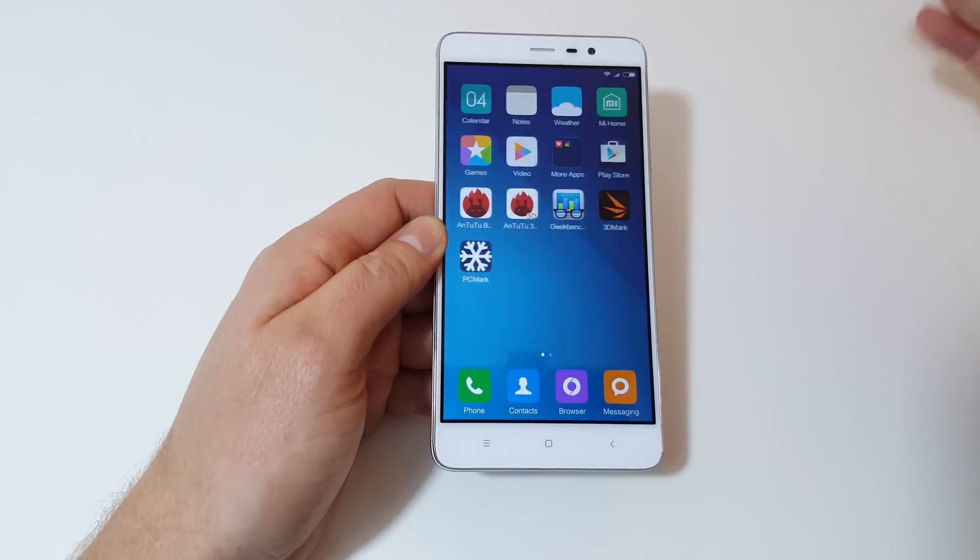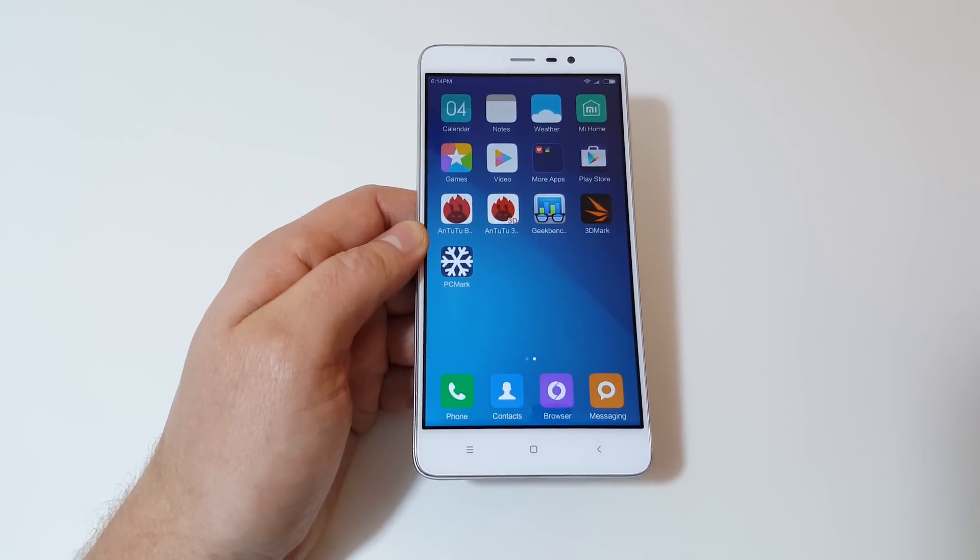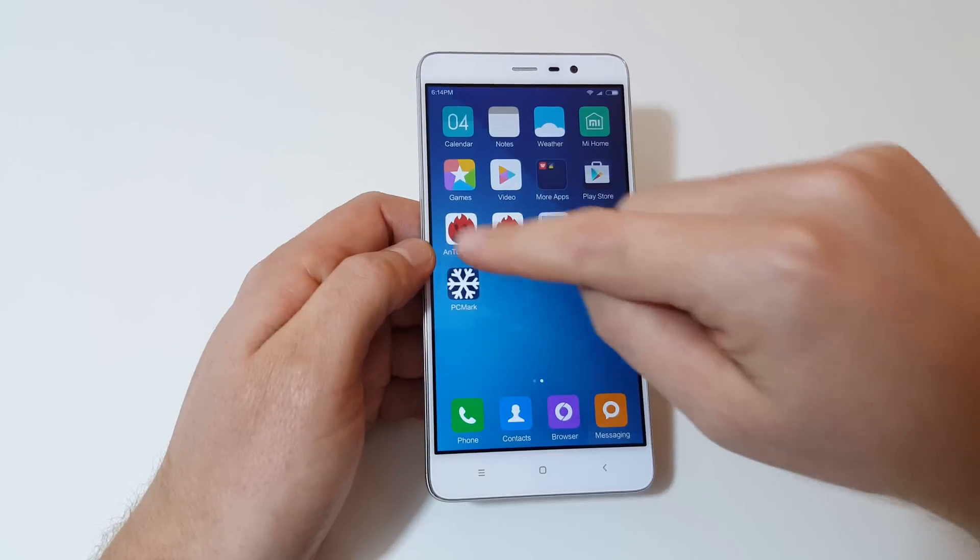Overall, using the device it feels very quick, very snappy. Everything seems to pop up really quick. I haven't experienced any lag yet.